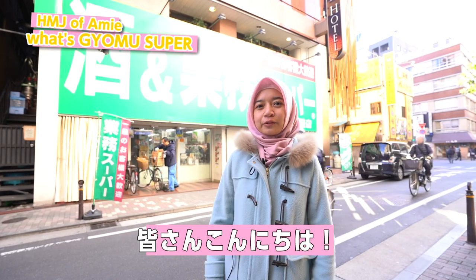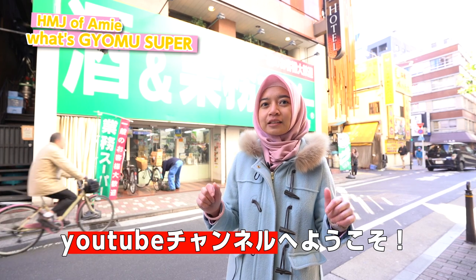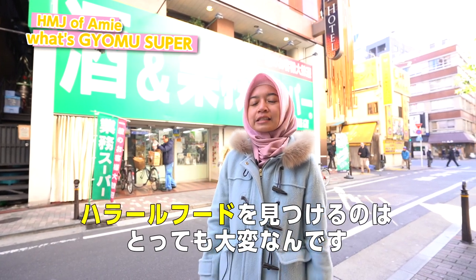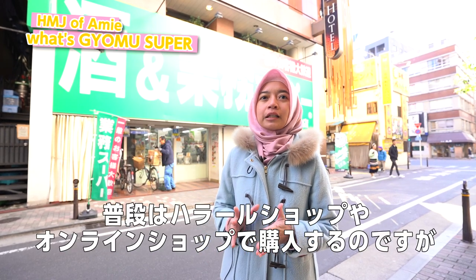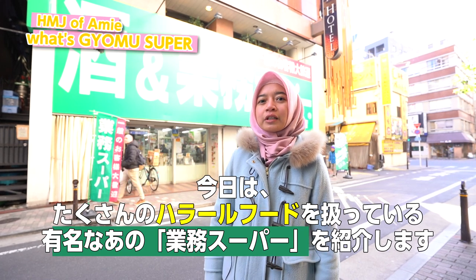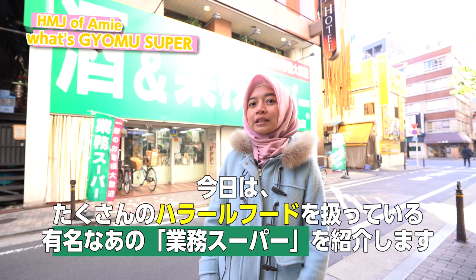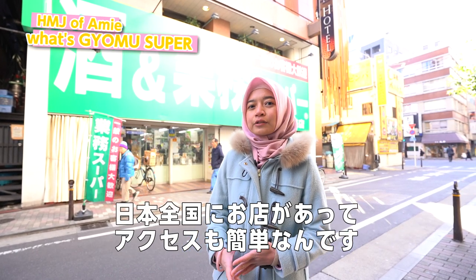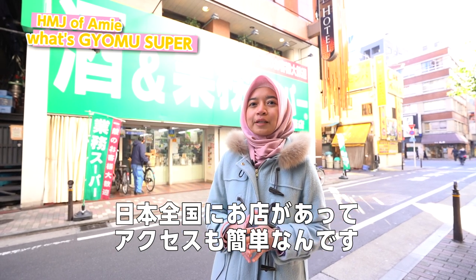Hi everyone! Assalamualaikum! My name is Ami from Halal Media Japan and this is our YouTube channel. As a Muslim living in Japan, finding halal ingredients is very, very important. Usually I went to the halal shop or halal online, but today I'm going to introduce you to one very famous Japanese supermarket who sells halal food. I'm so excited because it's just easy to access in the neighborhood and they have branches all over across Japan.